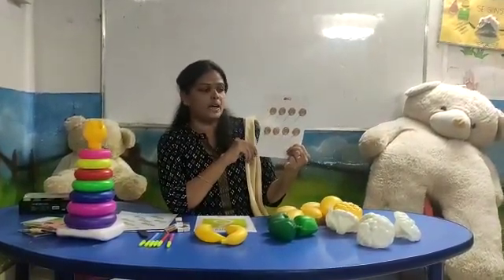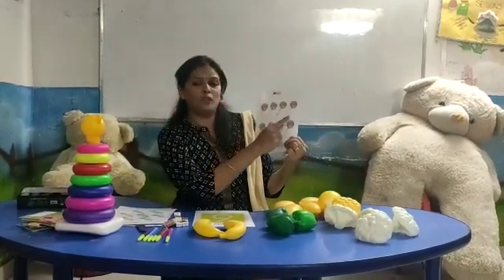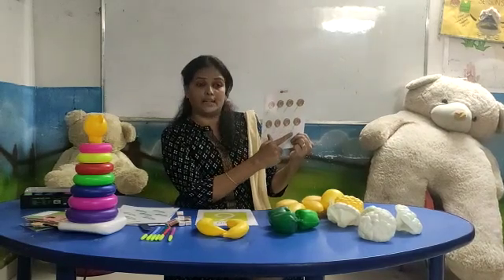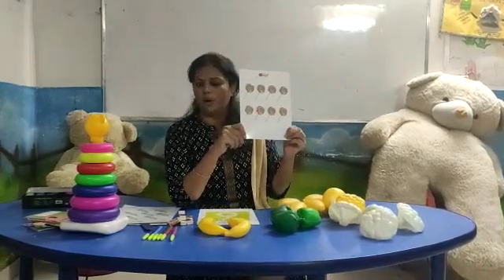Number eight. Everybody, count with me: one, two, three, four, five, six, seven, eight. How many lollipops? Eight lollipops.